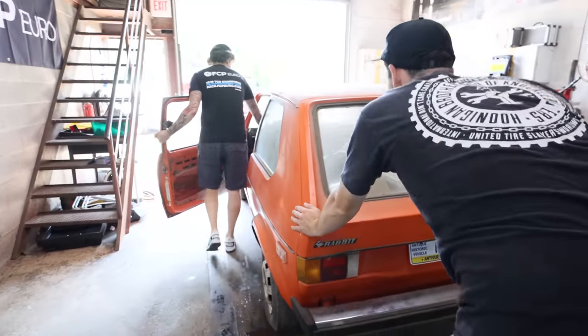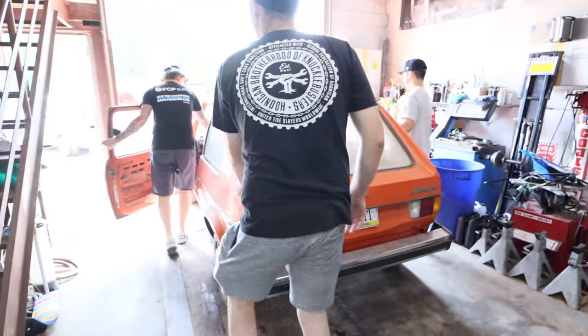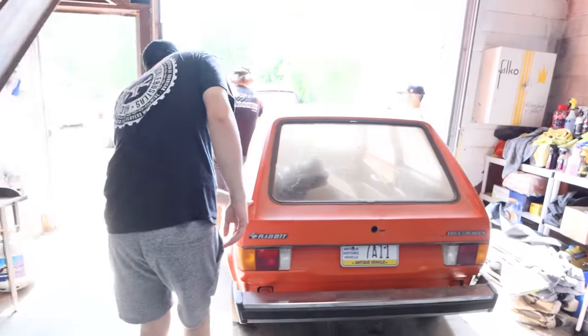Every one of the cars has a custom shift knob - this one's Cerakoted orange.